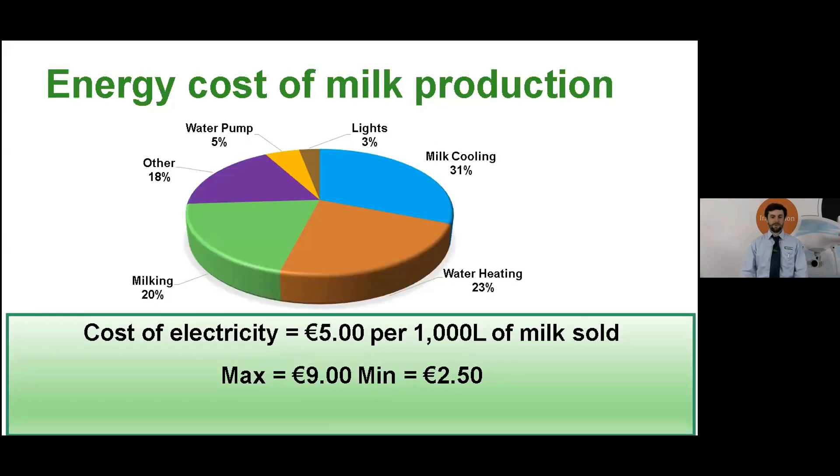We'll get straight into the energy costs of milk production. Over a number of years we've carried out multiple energy audits on commercial Irish dairy farms and we've come up with the average electricity cost figure of five euros per 1,000 litres of milk sold. At a herd level that's roughly 5,000 euros per 100 cows per year. There's a very large range within that, from 2 euros 50 cent at the lower end up to 9 euros per 1,000 litres of milk sold.